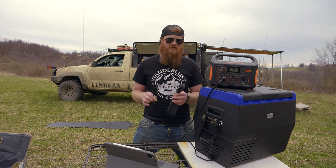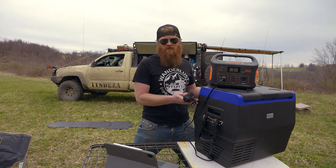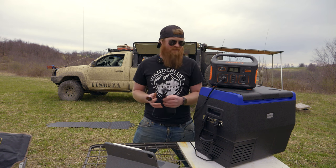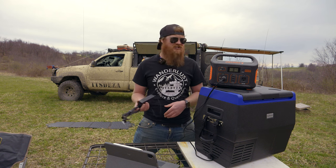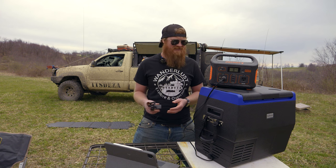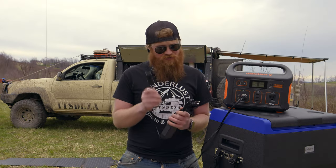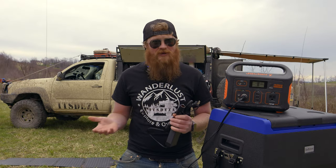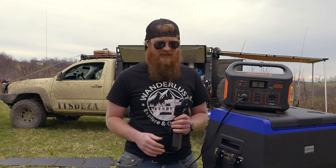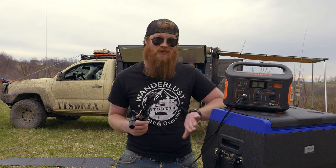Right now if you buy this fridge, they'll send you a free AC adapter, which is pretty awesome. When you get home, you can pull this thing right out of your rig and plug it right in — no need to worry about unloading all your condiments like cheeses, ketchup, and bacon. It's really useful if you're out on the weekend with adult beverages in here; you don't have to worry about unloading them. Simply plug it in and it'll keep everything cool until the next weekend.